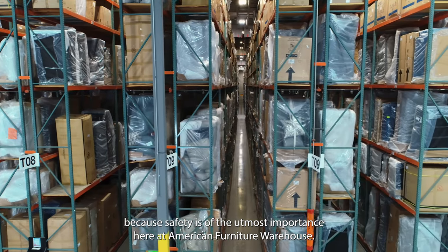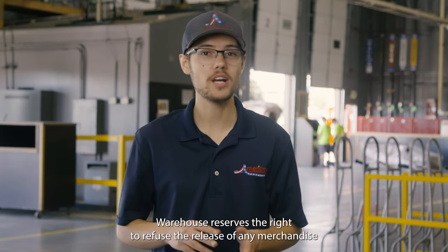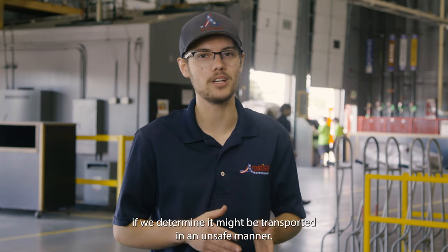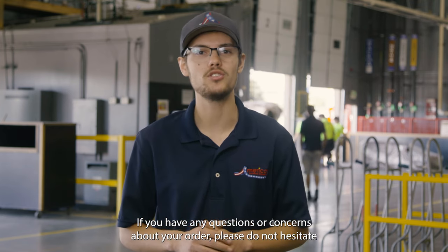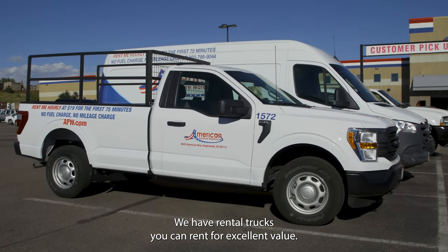Because safety is of the utmost importance here at American Furniture Warehouse, American Furniture Warehouse reserves the right to refuse the release of any merchandise if we determine it might be transported in an unsafe manner. If you have any questions or concerns about your order, please do not hesitate to check with your salesperson.